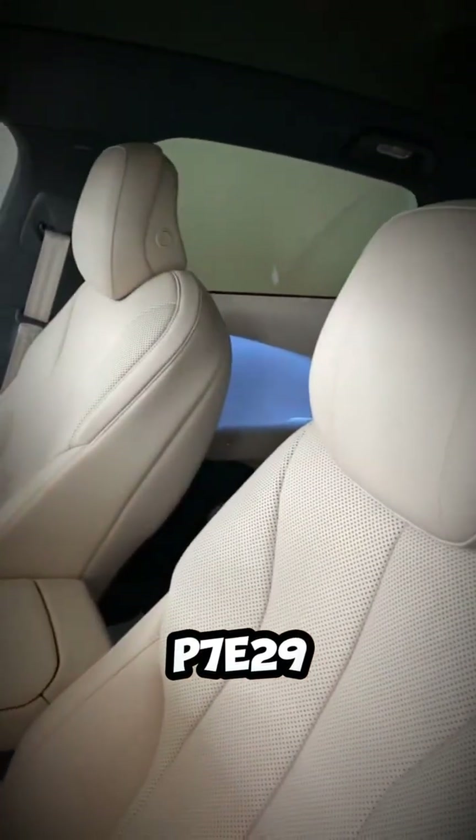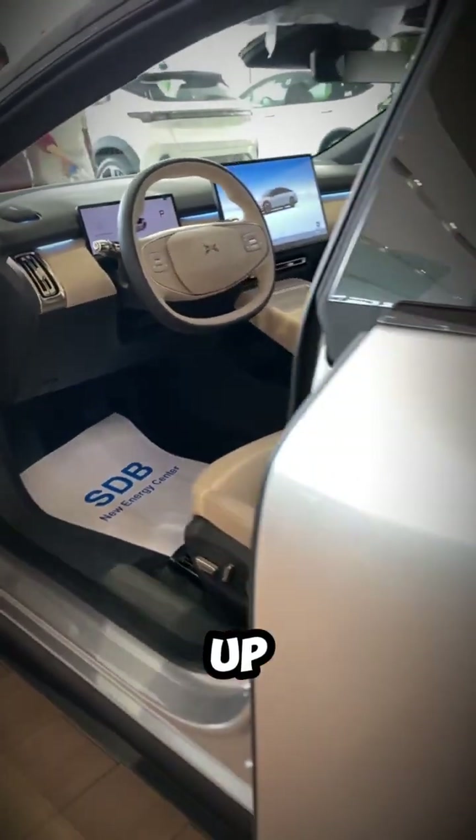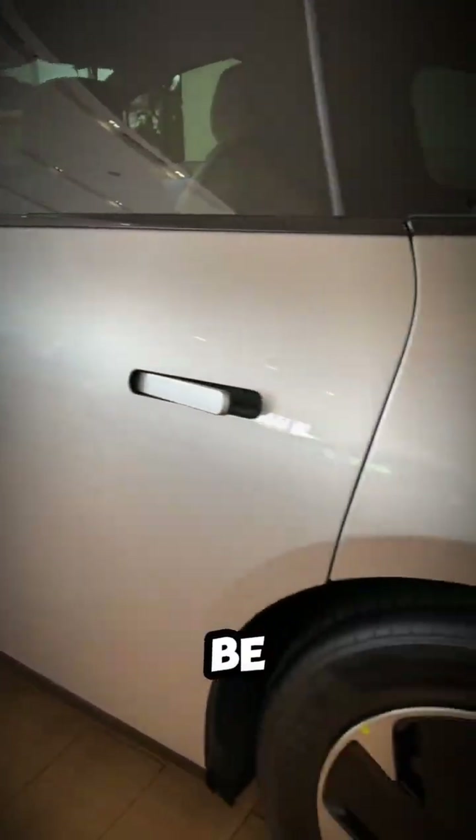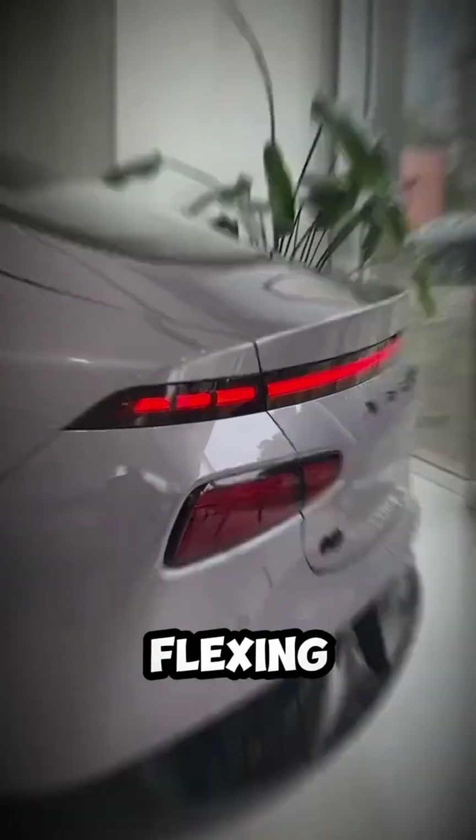The P7E29 is proof that Chinese EV makers are not just catching up — they're leaping ahead. And let's be honest, those butterfly doors aren't just functional. They're flexing.